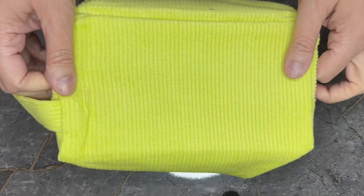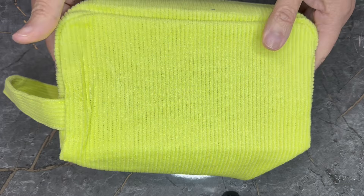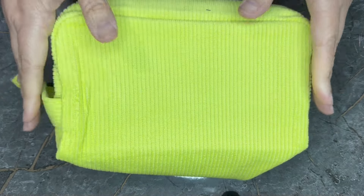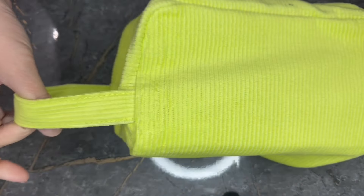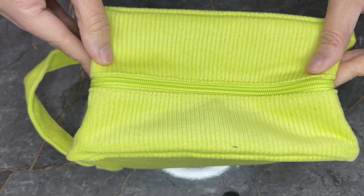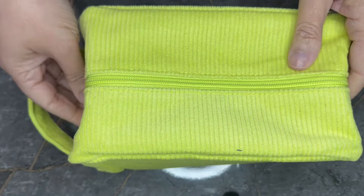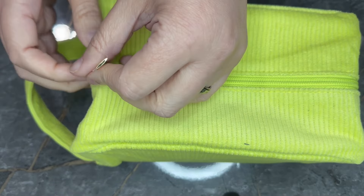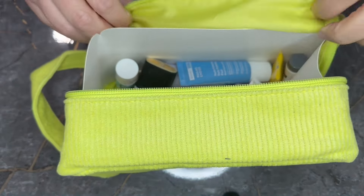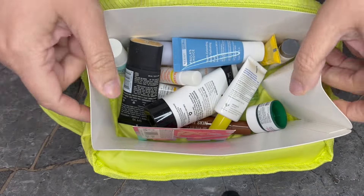First we have this cute yellow, almost highlighter yellow bag. It has a little handle here. It's quite like a towel — like a terry, but it's not. And we have all the items inside.